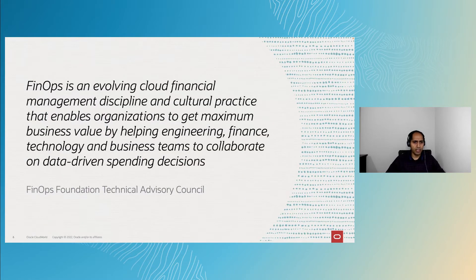Let's understand what FinOps really means. The FinOps Foundation defines it as a cultural practice that enables organizations to maximize their business value by improving collaboration between engineering, finance, technology, and business teams — making cloud expenditure decisions more data-driven, as opposed to operating in silos based on the gut feel of engineers.